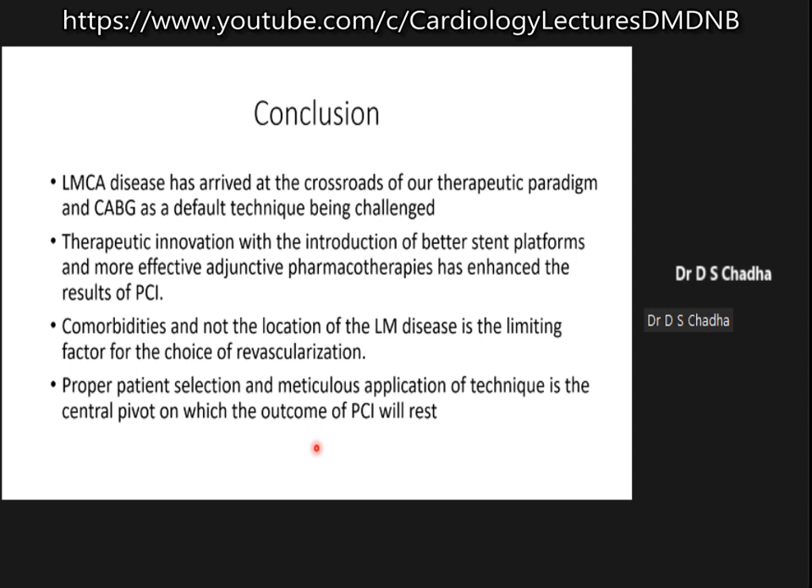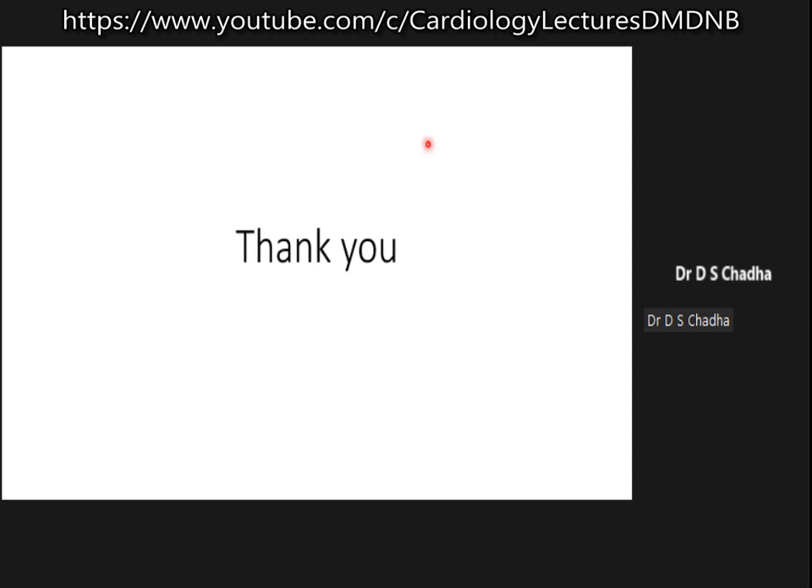There is improvement in adjunctive pharmacotherapy, and comorbidities — not the location of the left main disease — have become the limiting factor. Earlier, distal left main disease was considered a big contraindication; that is no longer the case. It is the comorbidities which determine whether the patient goes for surgery or angioplasty. You have to be very meticulous in selecting your patient and in applying your technique, because this is what determines the outcome.